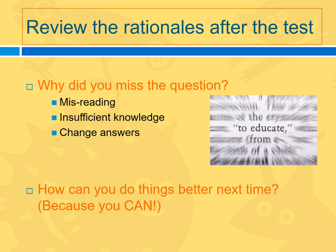Why did you miss each question you missed? Did you misread? Did you actually not know the information the question was about? Or did you change your answer? Ask yourself how you can do it better next time — because you can and you will.